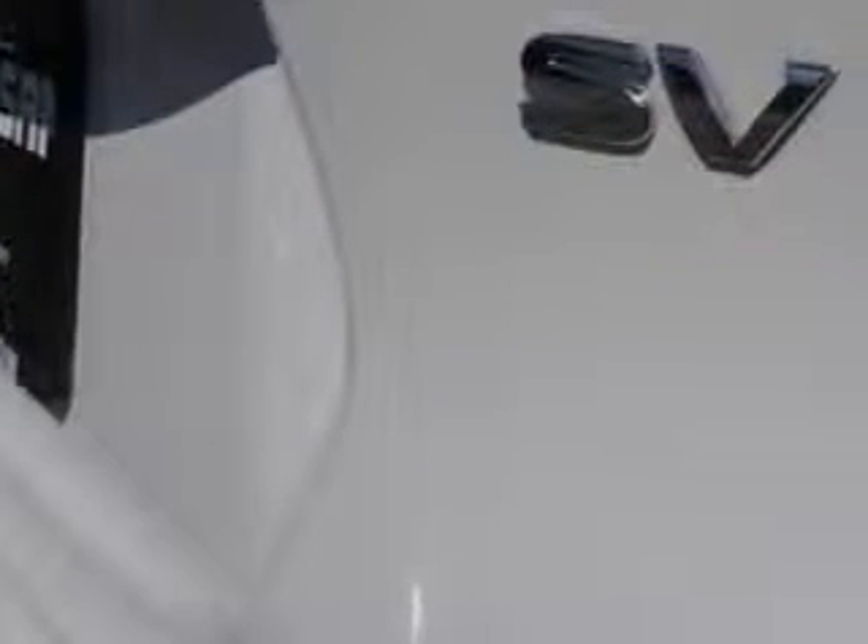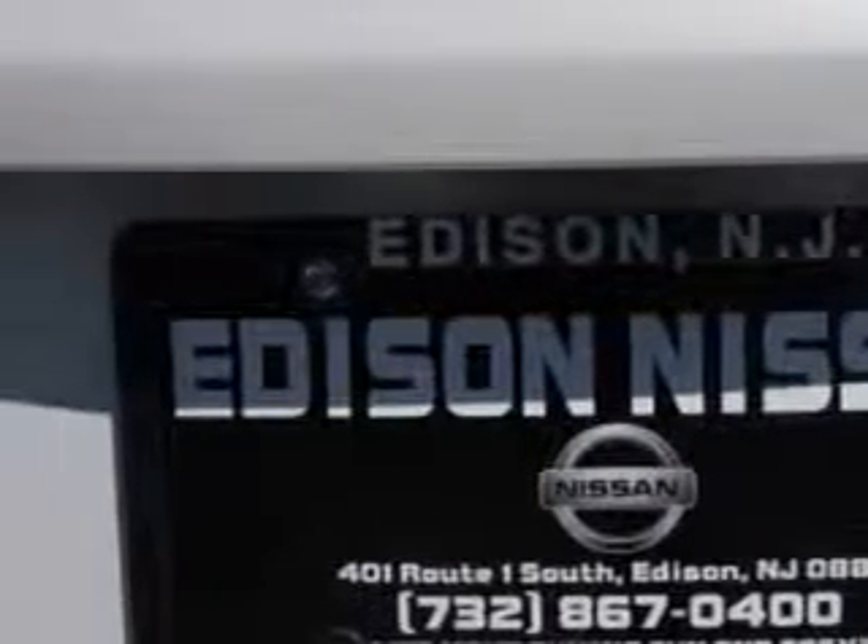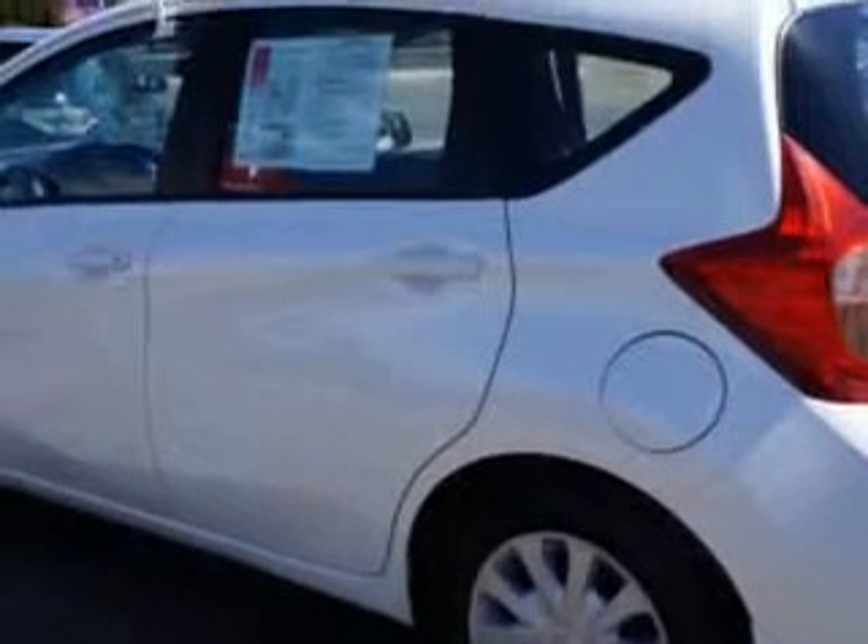Suspension features include front lower control arms, front coil springs, rear coil springs, front gas shock absorbers, and rear gas shock absorbers.